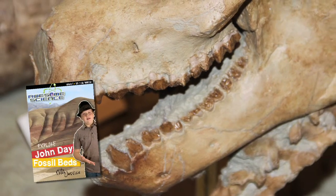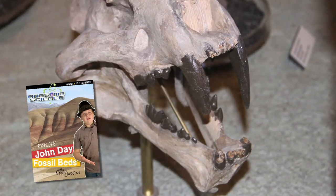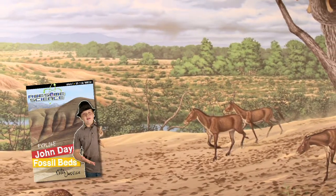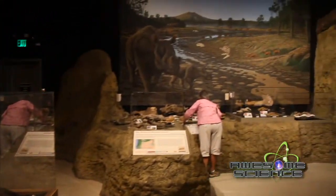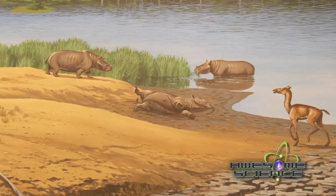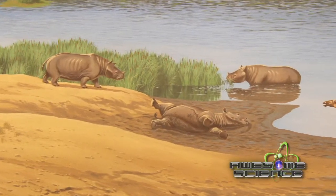We'll show how the fossils here display little change in their complexity over the supposed millions of years, and how the evidence supports the biblical record. The Visitor Center and published materials will say that these animal fossils had evolved from common ancestors. Yet most of these mammals fit into the family categories of living mammals.